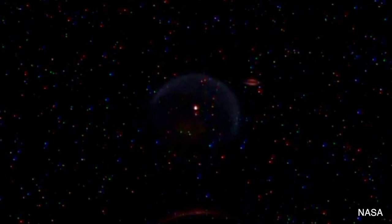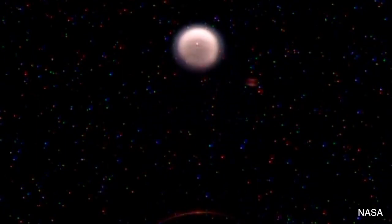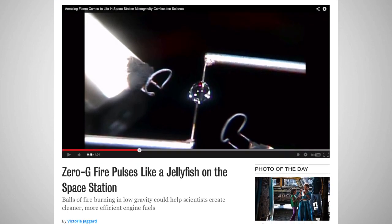The video posted showcases the slow motion footage of NASA's Flame Extinguishment Experiment 2, known by the acronym FLEX2. According to NASA, the goal of FLEX2 is to see how different combinations of small fuel droplets burn in space.